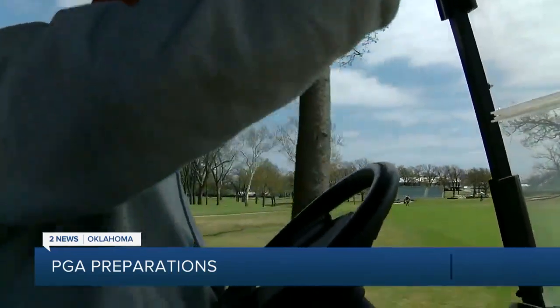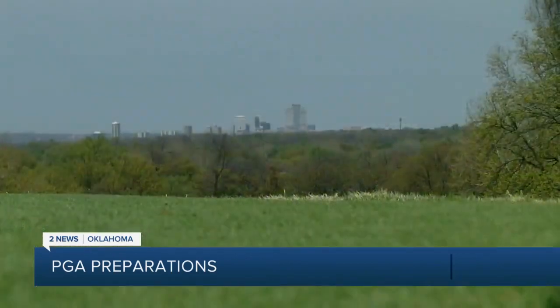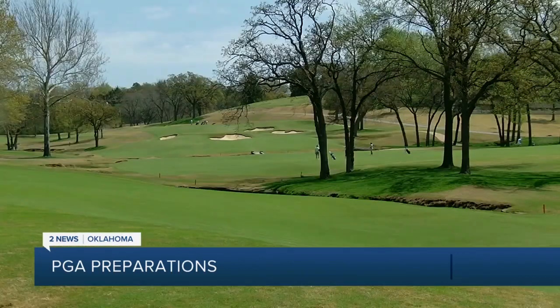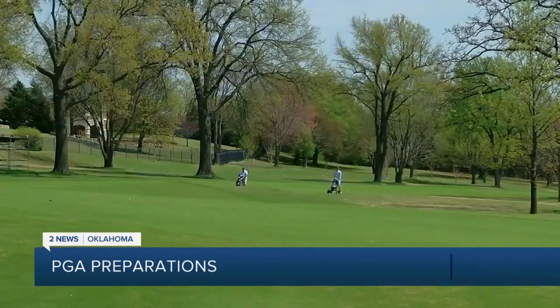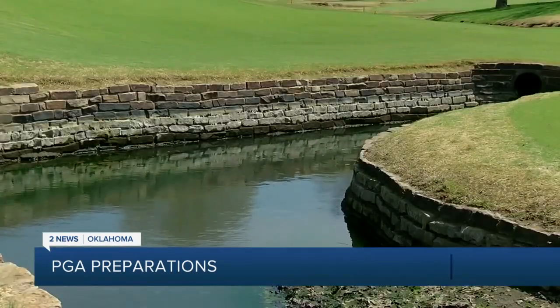He's responsible for everything inside the course ropes — taking grass that isn't quite perfect right now and getting it as close to perfect as they can by the tournament. Last year before the senior event, a lot of damage was done to the turf, but this year with a milder season there's been more time to focus on the finer details rather than just grass recovery. This year hasn't shown any signs of anything too scary. We feel like we're in a good spot, and we'd like to remain that way and keep improving every day.